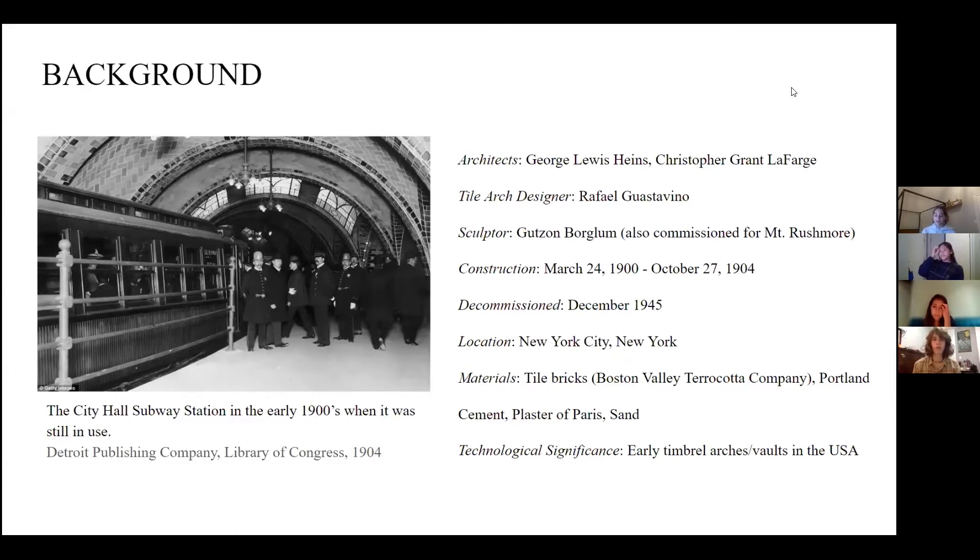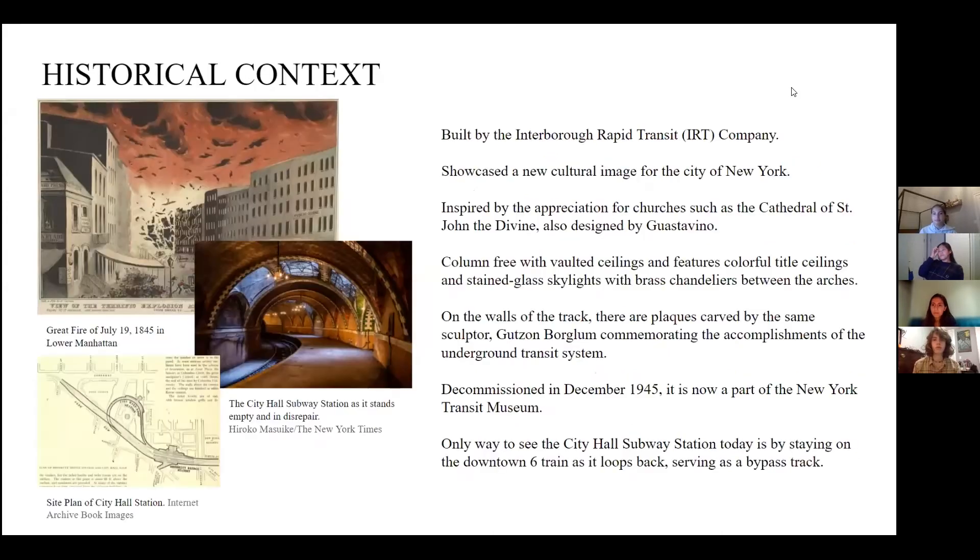Construction began in March of 1900 and ended in October of 1904. The company that commissioned the station was the IRT, or the Interboro Rapid Transit Company, MTA's predecessor.